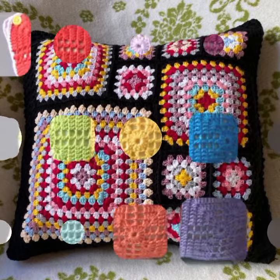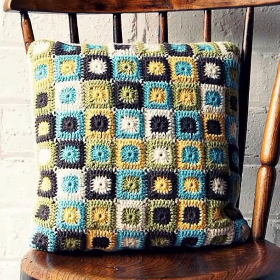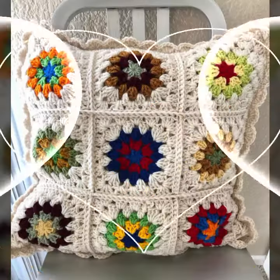If you want to buy this very beautiful crochet cushion cover design, then I will tell you some website names, like Expressive Weaver, Etsy, and Amazon. New designs and new ideas you can see in this video.